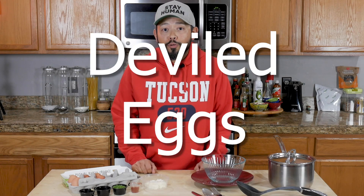One single hard-boiled egg has about 6 grams of protein in it, which is not only important for building muscle, but it also makes your stomach feel fuller longer. So get ready to impress your family and friends this Thanksgiving, because today we're going to learn how to make deviled eggs.